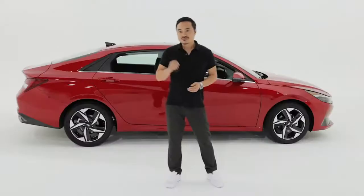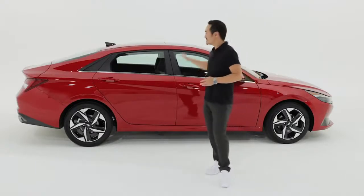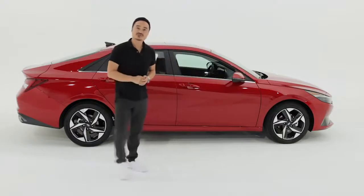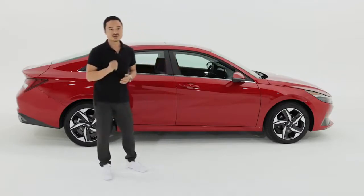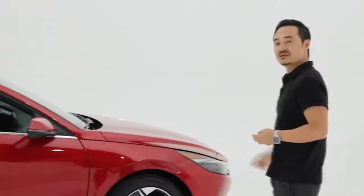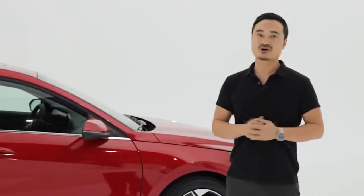Let's start with the side view. The first difference you notice from the previous generation Elantra is its coupe-like silhouette. We could achieve this with a new platform that enabled us to make the car look longer, lower, wider, and also with a longer wheelbase.